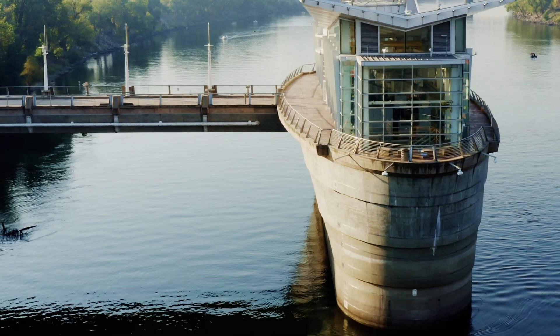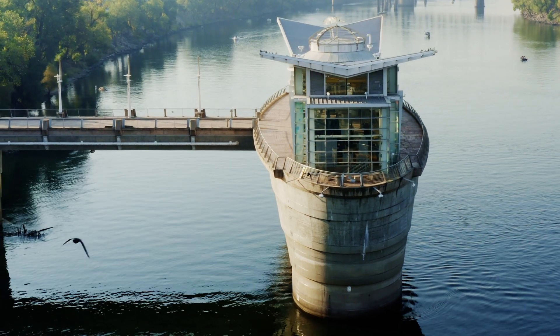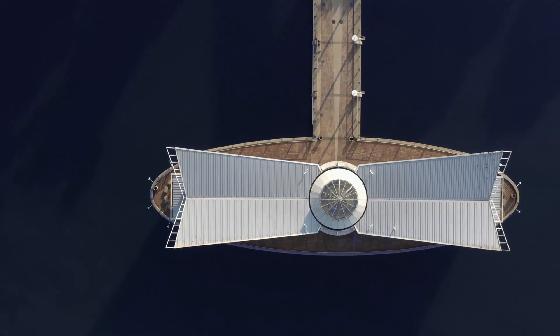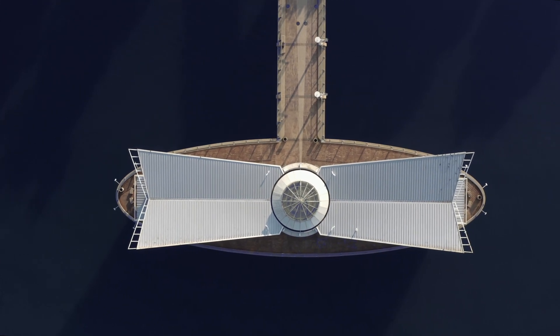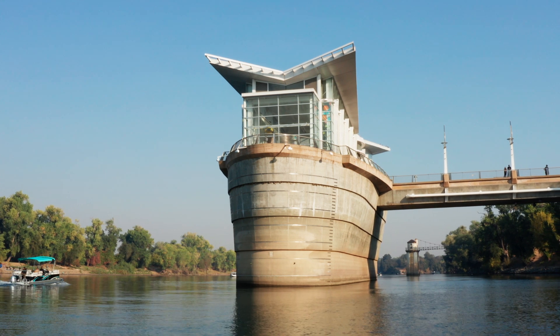Once the water reaches us, it is pulled into one of two large pumping facilities on the American River and Sacramento River, which can take in up to 160 million gallons of water per day. That's the equivalent of over 240 Olympic-sized swimming pools.